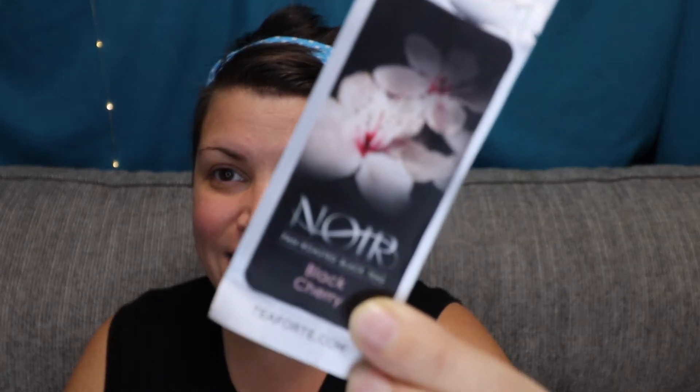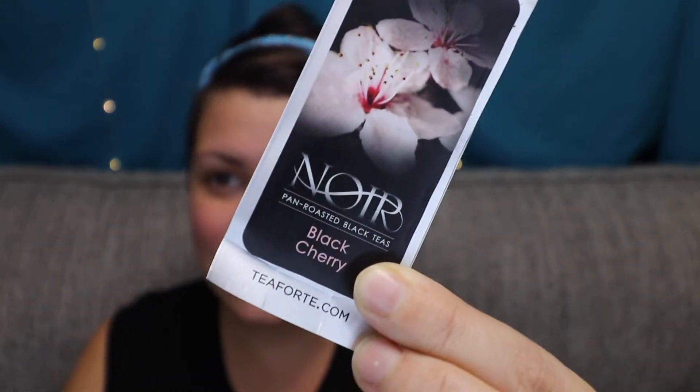This is a single steep from Tea Forte — the Black Cherry. I tried this both hot and iced and it's okay. It kind of reminds me of a root beer more so than black cherry, and I know I wouldn't rebuy this.